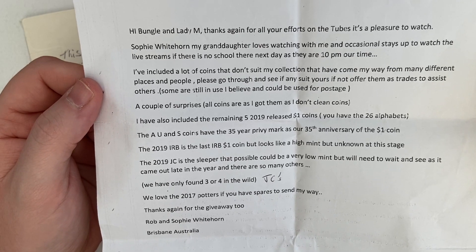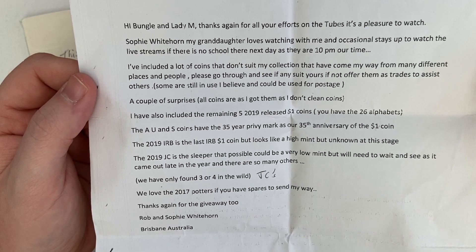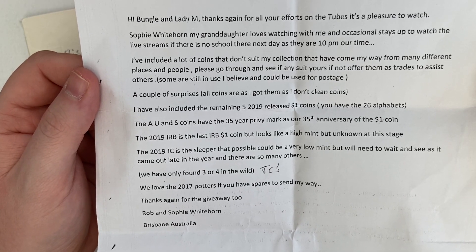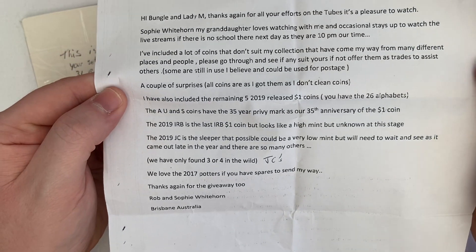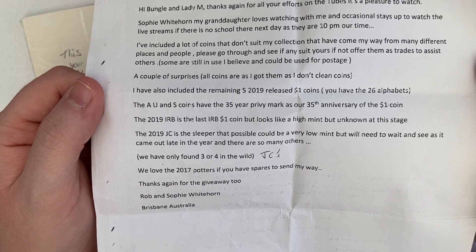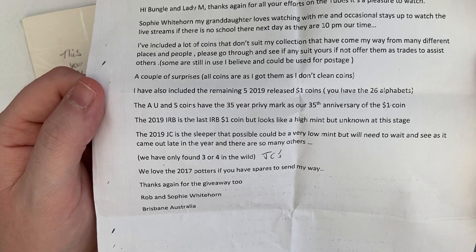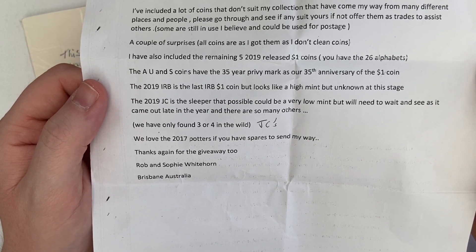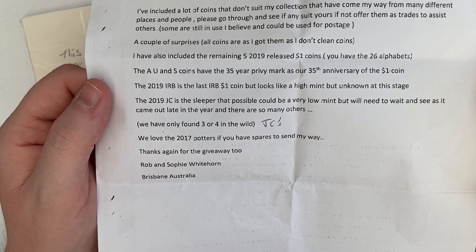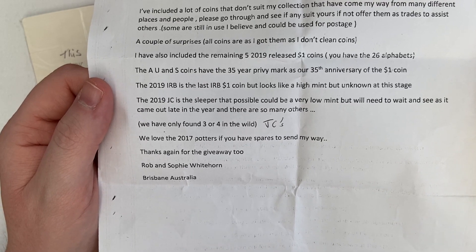'These have come my way from many different places and people. Please go through and see if any suits yours - if not, offer them as trades to assist others. Some are still in use and could be used for postage. A couple of surprises. All coins are as I got them - I don't clean coins. I have also included the remaining five 2019 released one dollar coins. You have the 26 alphabets. The A, U and S coins have the 35 year preview marks as our 35th anniversary of the one dollar coin. The 2019 IRB is the last IRB one dollar coin but looks like a high mint, unknown at this stage. The 2019 JC is the sleeper - possibly could be a very low mint but I'll need to wait and see as they came out late in the year and there are so many others.'